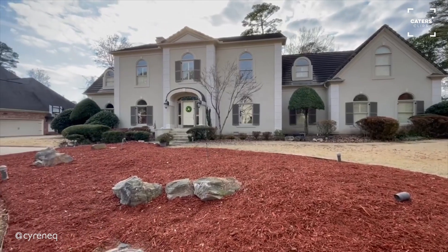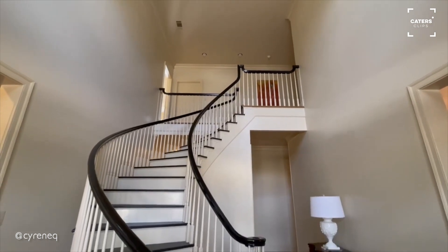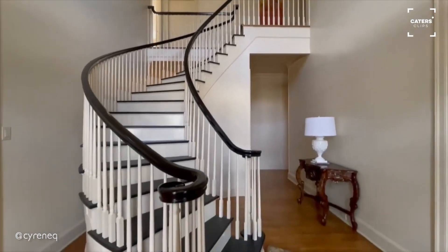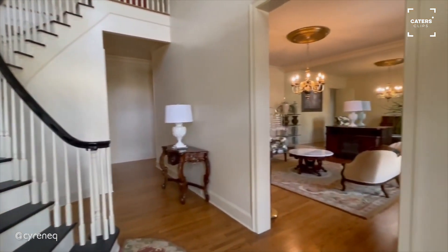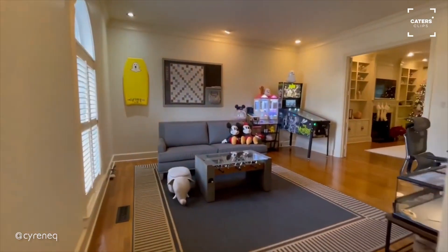I'm super excited and super proud to give you a tour of our house. When you enter the house, here is the foyer. We got a sitting area over here, and my favorite part of the house — my office!